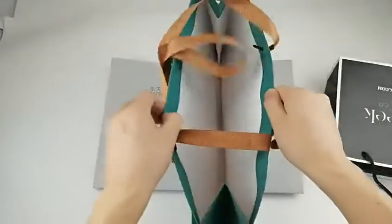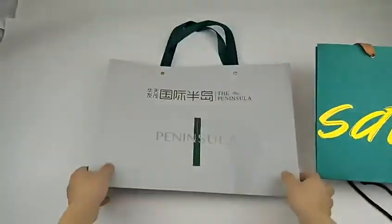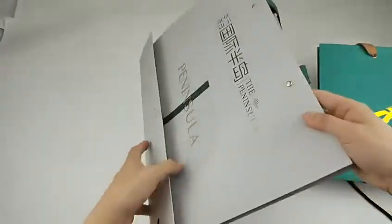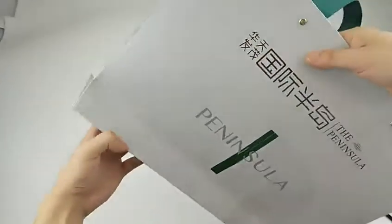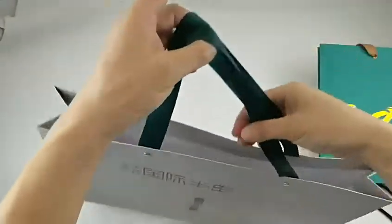The third one is a bigger one which also has a gold foil logo, and you can see the handle and the material is different from the other two, with different candle request according to customer request.